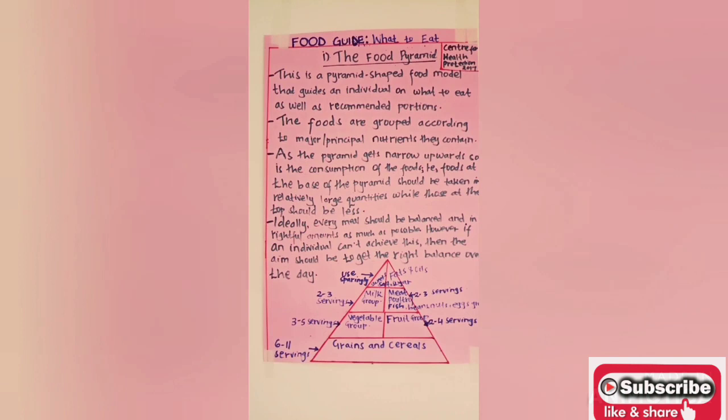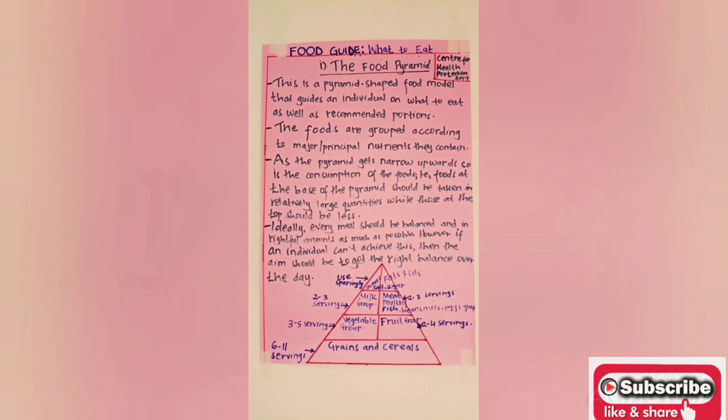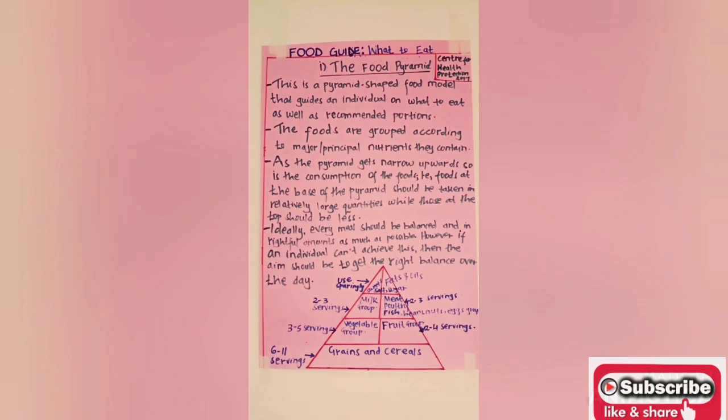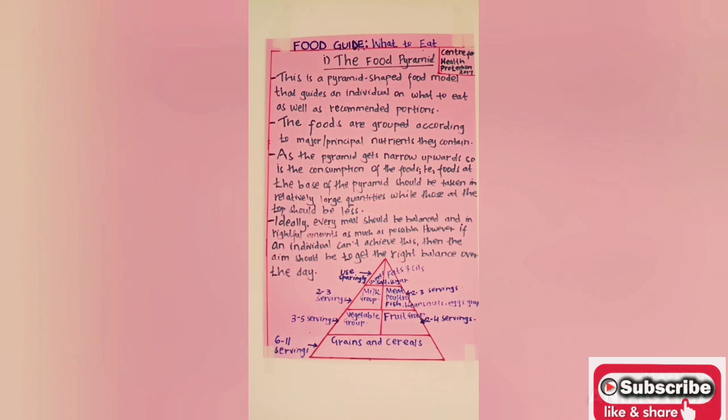Ideally, every meal should be balanced and in rightful amounts. However, sometimes it's very difficult to ensure balanced meals at every meal serving. The importance of the food pyramid is to help us ensure that by the end of the day, we have taken in all the nutrients in the rightful amount, even though there might be variation from one serving to the other.